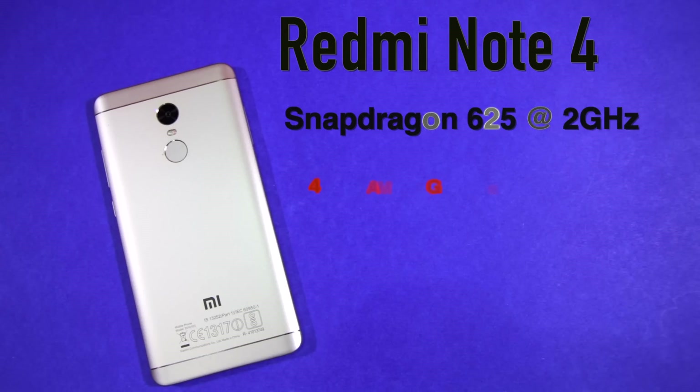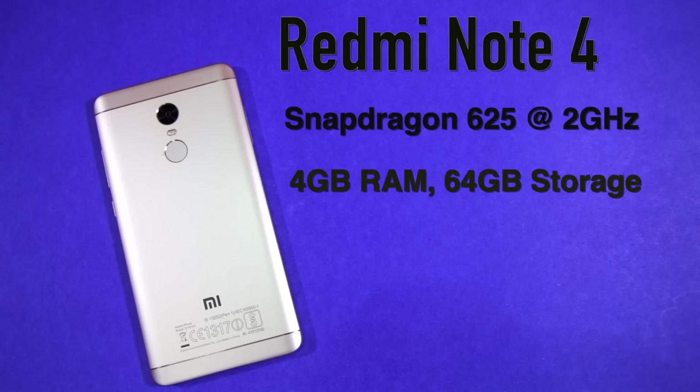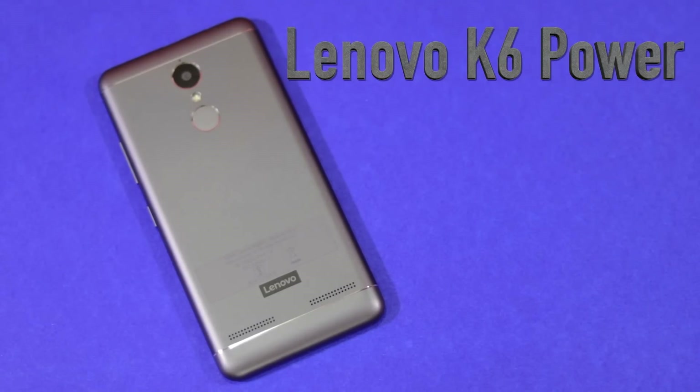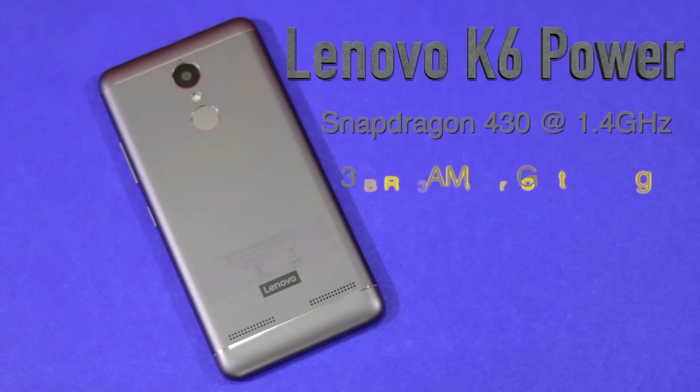The Redmi Note 4 comes with a Snapdragon 625 chipset clocked at 2 GHz, 4 GB of RAM and 64 GB of storage space. As for the Lenovo K6 Power, it comes with an Octa-Core Snapdragon 430 chipset clocked at 1.4 GHz, 3 GB of RAM and 32 GB of storage space.